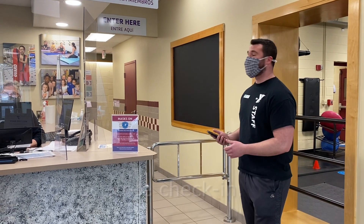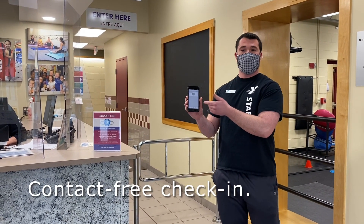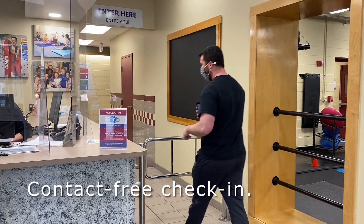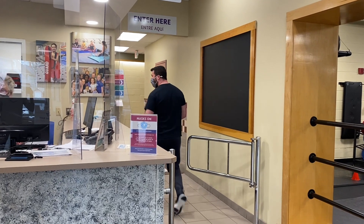We have contactless check-in here. I have the Attleboro YMCA app where I have my barcode already on my phone, or you could use your key tag. So I'm going to come in and check in here, contactless, and begin my day at the Y.